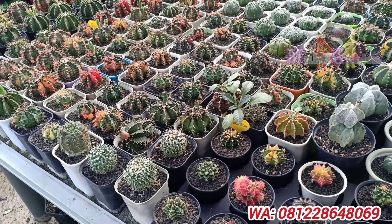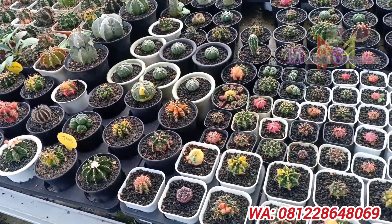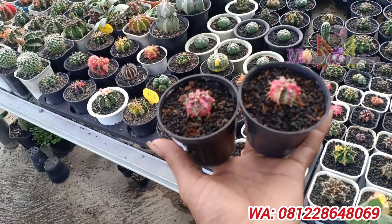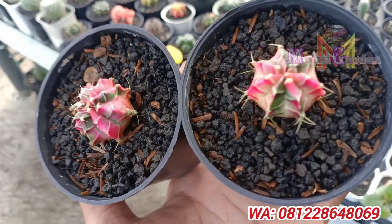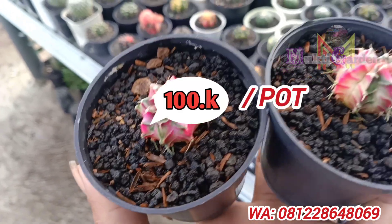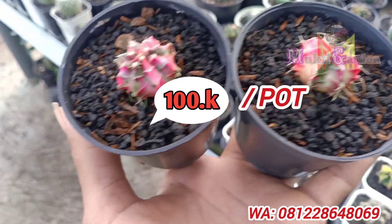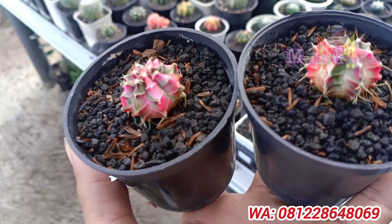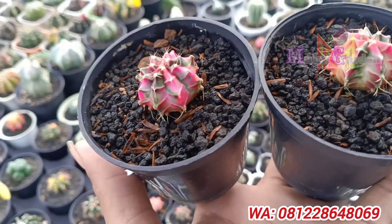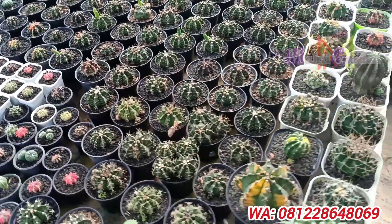Oke, ini cakep-cakep banget ya, bisa dilihat warna-warni ternyata. Ini katus ya. Jenisnya cantik sekali warnanya, walaupun masih kecil tapi cantik banget. Ini harganya 100 ribuan ya, ada dua ini. Ini 100 ribu ya sebelum kita paketkan. Harganya sangat bervariasi ya.